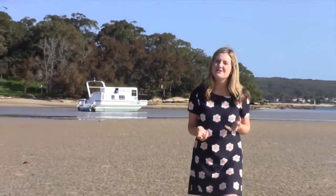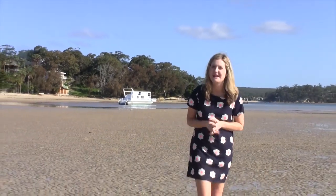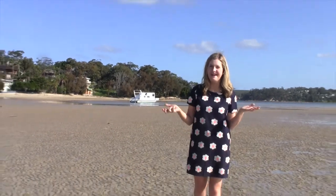Daylight Savings is here and summer has almost arrived, so I thought it was only fair for me to share with you one of my most favourite and secret places in Sydney. Welcome to Daruk Park.